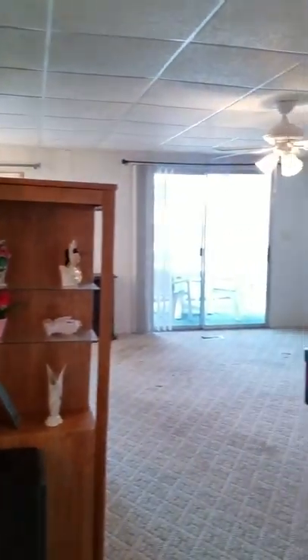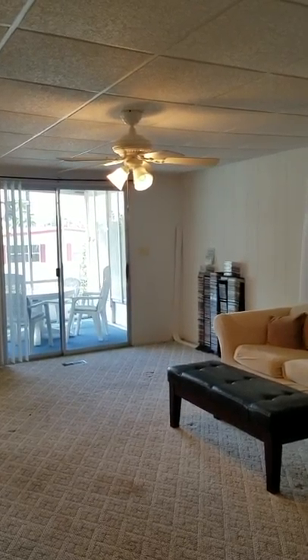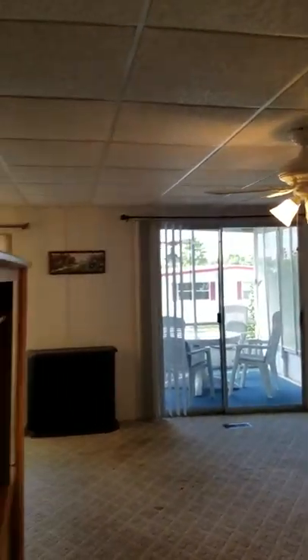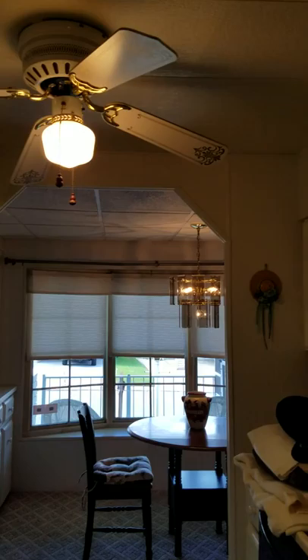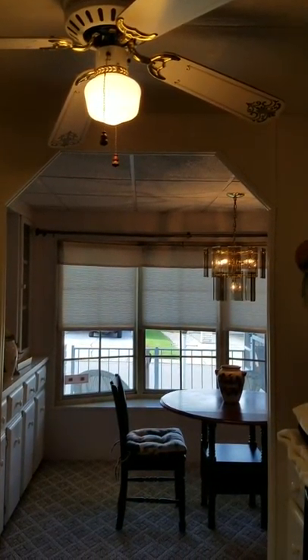Again, this is 2204 Miramount Circle in Valrico, Florida. Please feel free to call me at 813-230-1200. It's Rhonda with Champion Mobile Home Brokers. Thank you so much for viewing. Champion Mobile Home Brokers — your Florida mobile home connection.